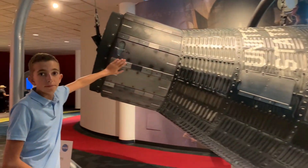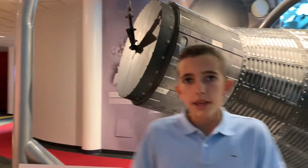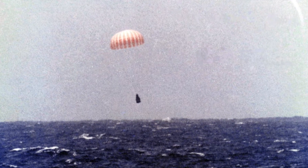Up here is where the parachute would be. The parachute would come out, and if the capsule was falling top-first into the ocean, the parachute would flip it around and land it at about 20 miles per hour.